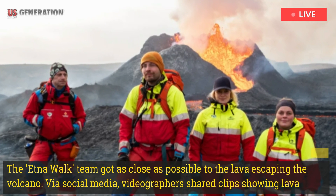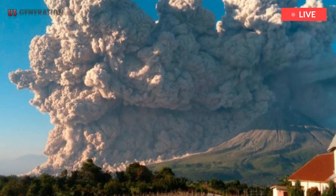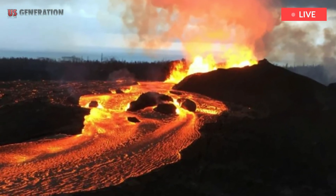The Etna Walk team got as close as possible to the lava escaping the volcano. Via social media, videographers shared clips showing lava and plumes of smoke billowing into the sky. Lava can be seen flowing down Mount Etna, giving a stunning view.